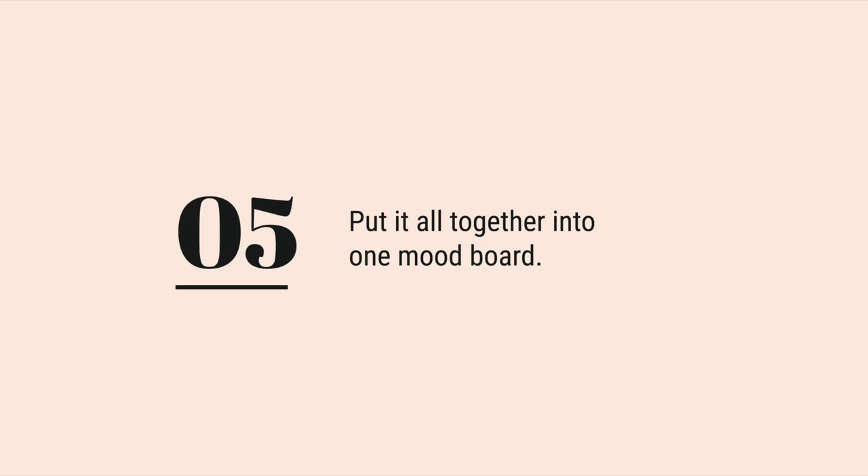Step five is to put it all together into one mood board. A mood board is a visual reminder about the decisions you've already made for your home. It's one place where you put all of these things together so that you can see the feelings, the color palette, and the inspiration images all in one place at a single glance. You can create a mood board the old-fashioned way by cutting and pasting images onto a poster board or a notebook, or you can use a digital platform like Canva to create a mood board.